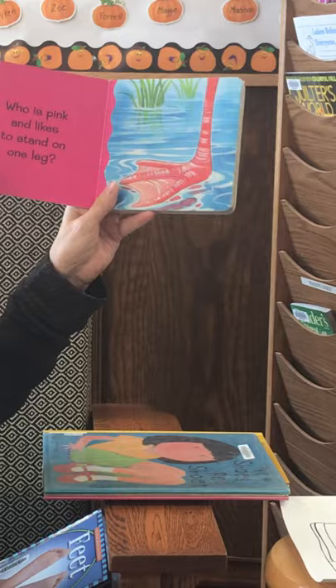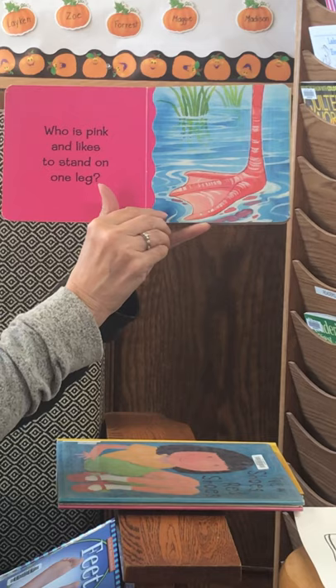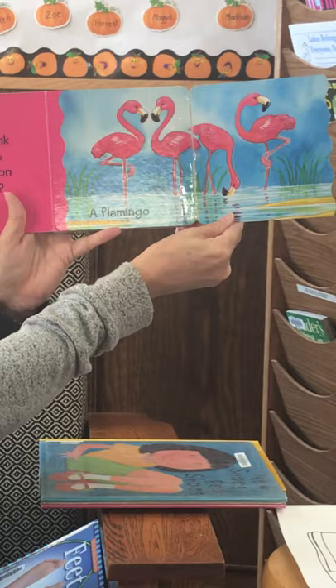It says whose feet are these? Who is pink and likes to stand on one leg? Can you guess? It's a flamingo! Oh, those are pretty. They are.